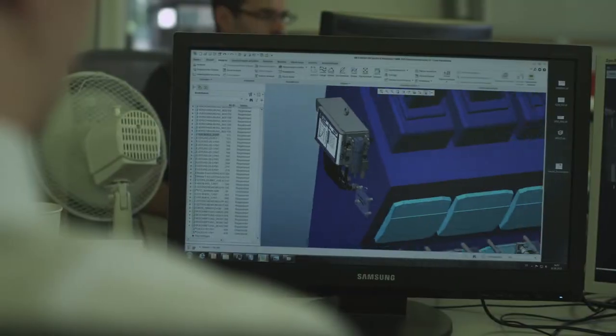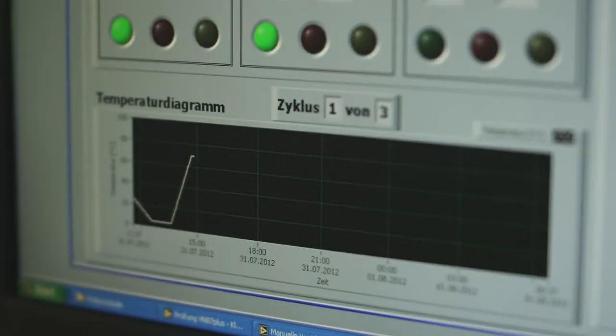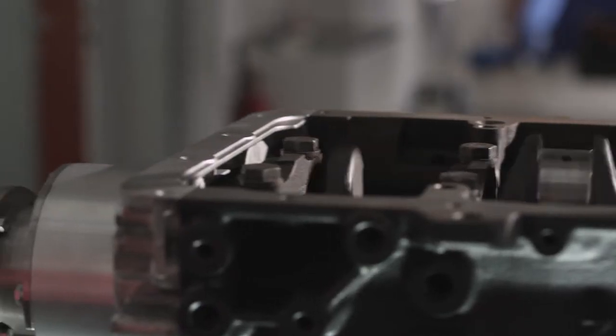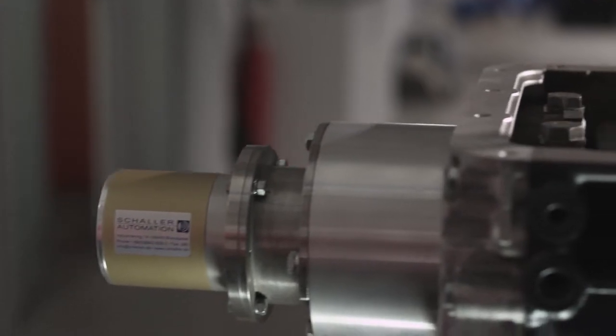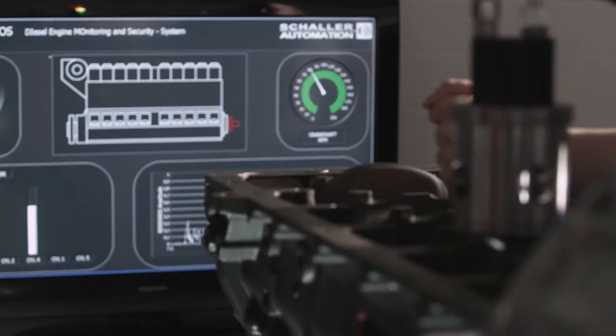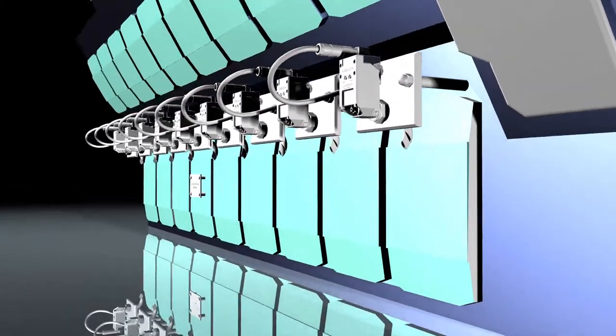To ensure the company's high standards, each individual product undergoes extensive monitoring, testing, and inspection according to the Schaller engineers' high standards, which far exceed conventional practices. Specially developed testing procedures are proof of our commitment to being a leader in terms of technical quality.